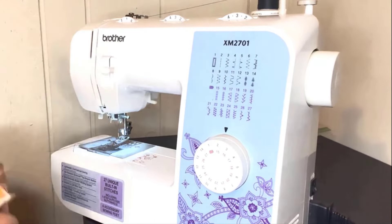The Brother XM2701 sewing machine allows you to effortlessly enjoy all the great built-in features, while offering great support with a reliable 25-year warranty.